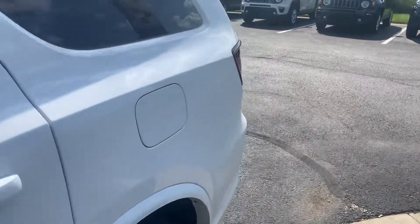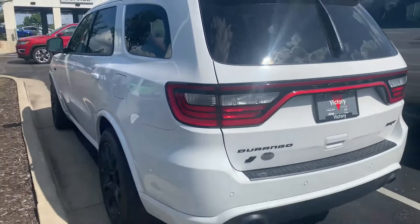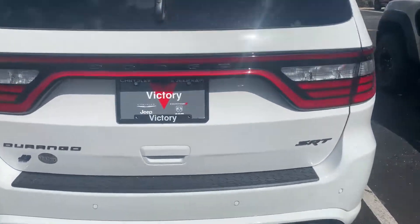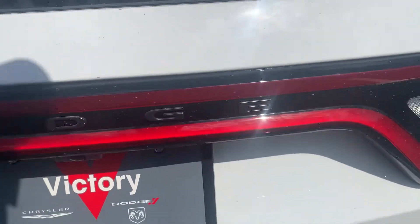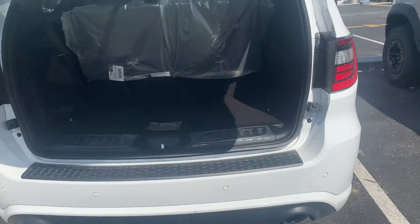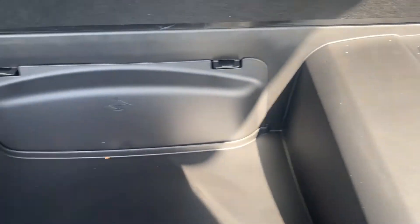Fresh off the truck, got delivered on Saturday for one of my customers. He's gracious enough to let me take a video with it still in ship mode. It does have the black interior, rear parking sensors, power liftgate, and this one has the black appearance package on it as well — black badging, which is quite nice.